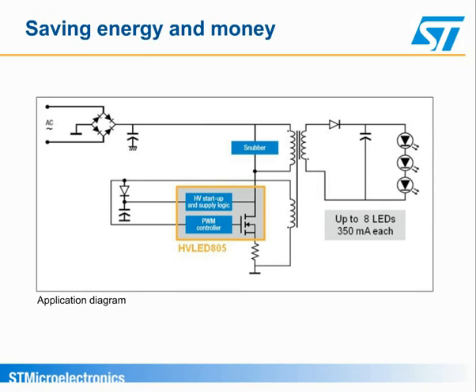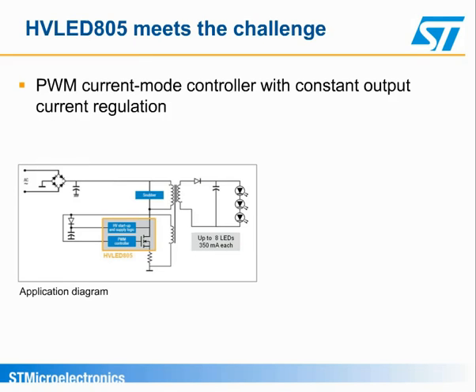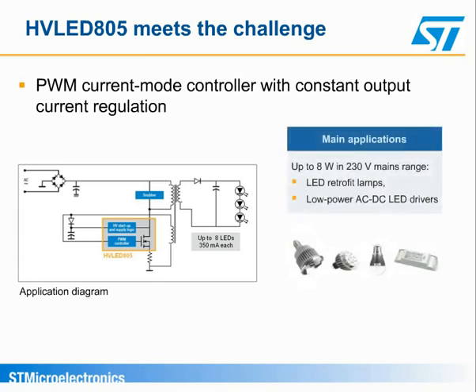The HVLED's primary side regulator integrates high-voltage startup for efficient power-on, and the robust 800-volt power MOSFET allows a reduction of the snubber network. The highly efficient quasi-resonant operating mode further boosts energy savings for LED lighting and considerably reduces the EMI filtering required, saving space and costs. The PWM current mode controller with constant output current regulation provides an efficient, compact, and cost-effective solution to drive low and medium power systems, such as small control units and retrofit bulbs operating with wide mains range.